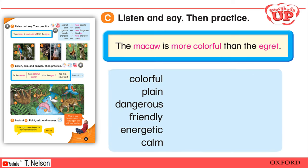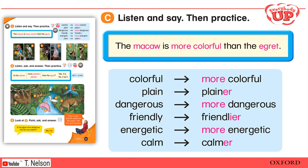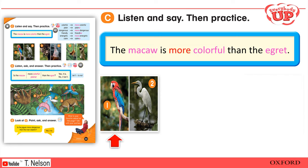Page 33C — Listen and say, then practice. The macaw is more colorful than the egret. Colorful — more colorful. Plain — plainer. Dangerous — more dangerous. Friendly — friendlier. Energetic — more energetic. Calm — calmer. One: The macaw is more colorful than the egret.